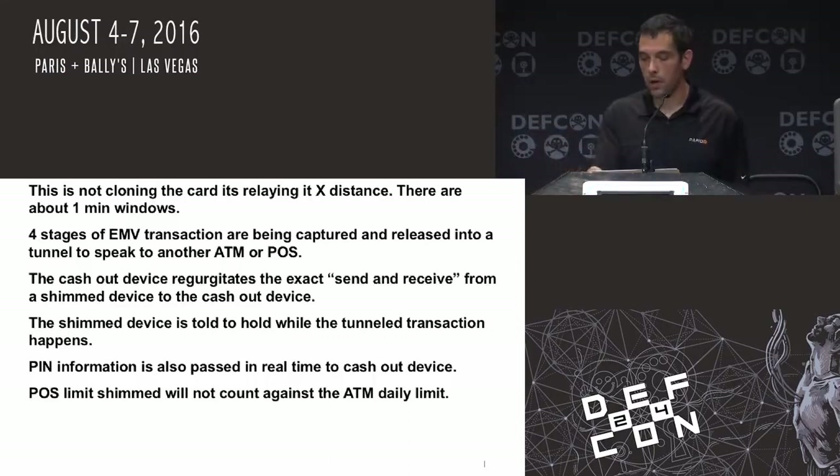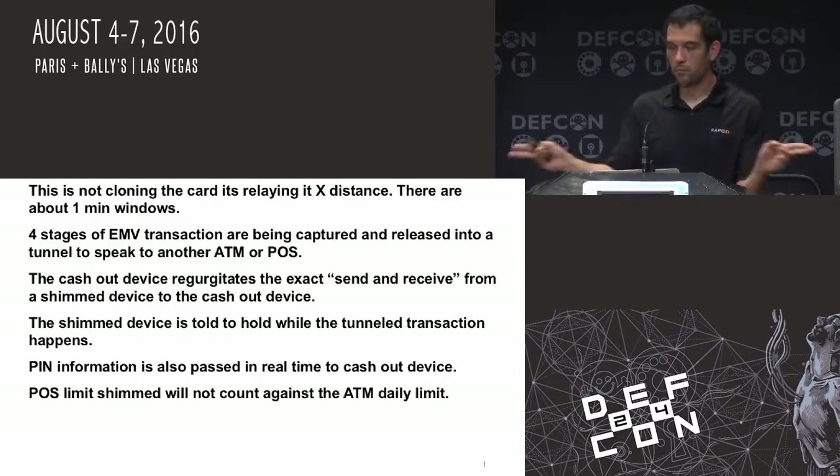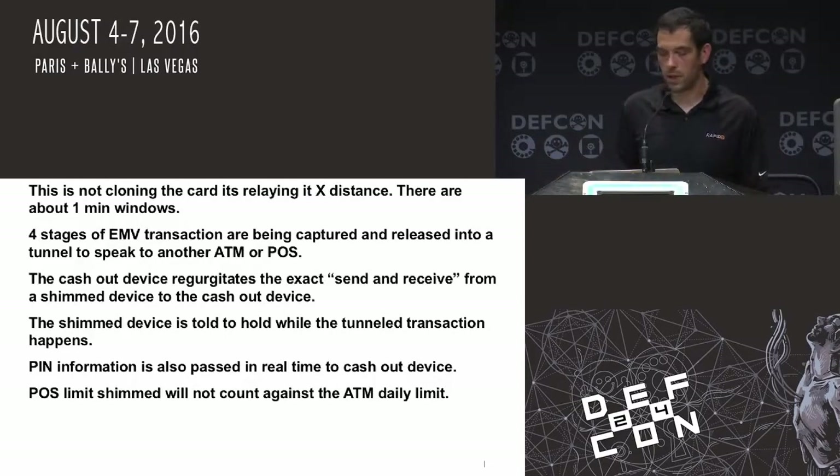There are PIN overlays — I have a new one that's actually pretty decent here. The actual point of sale limit is shimmed, and that won't count against the ATM limit. They actually have different process portions that they're talking to about authentication, so it's a little bit harder to catch some of these transactions.